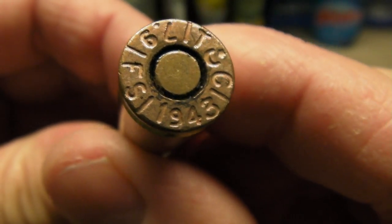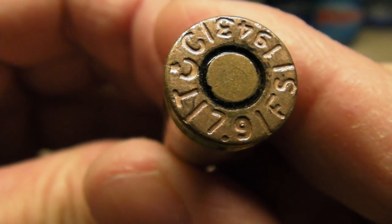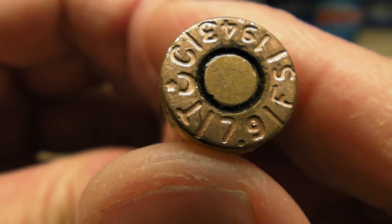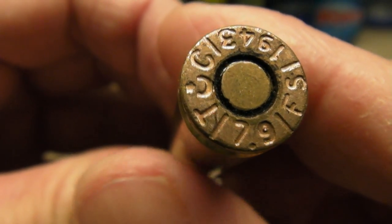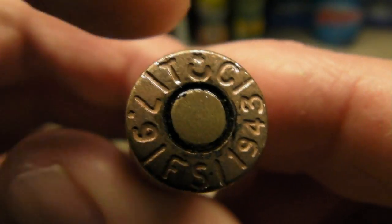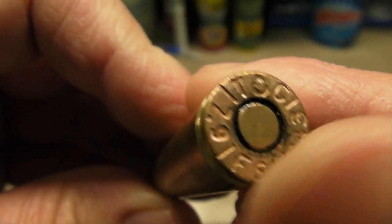There's some other markings — this is FS. I'm not sure if that's 17.9 or if there's just a line and that's 7.9. And there are some Turkish markings on the top there. Looks like they sealed the primers on these.